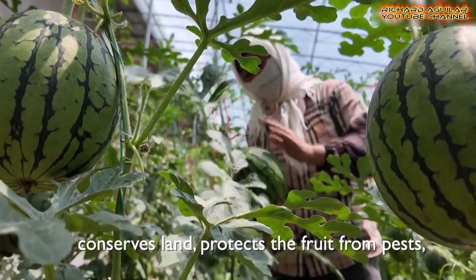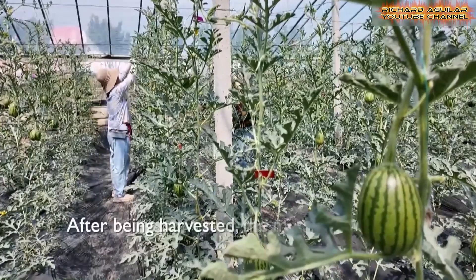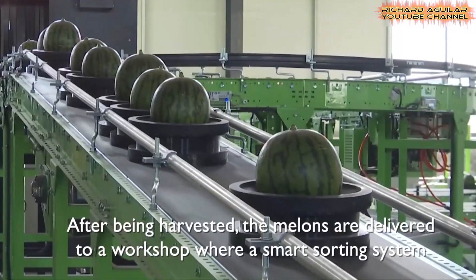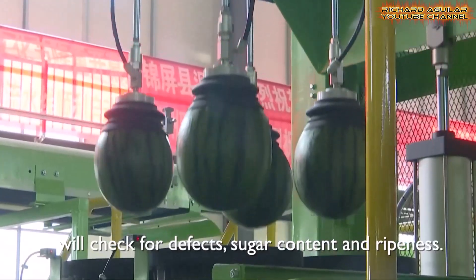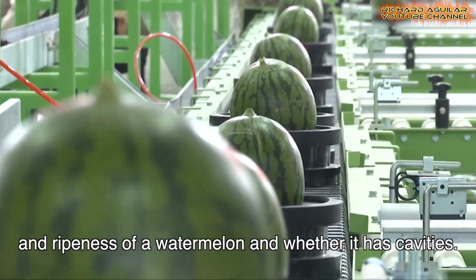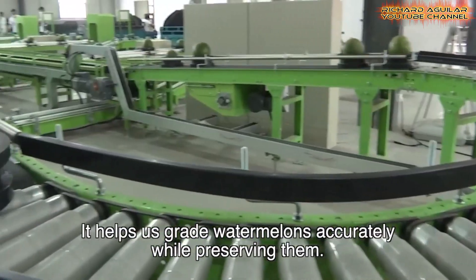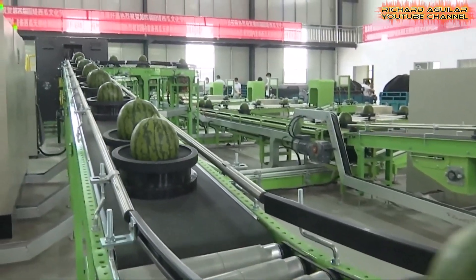Once harvested, the melons undergo inspection by a smart sorting system that checks for sugar content, ripeness, and defects. This seamless integration of technology in vertical agriculture improves efficiency and product quality. By merging tradition with modern innovation, vertical watermelon cultivation is setting a benchmark for sustainable agricultural practices.